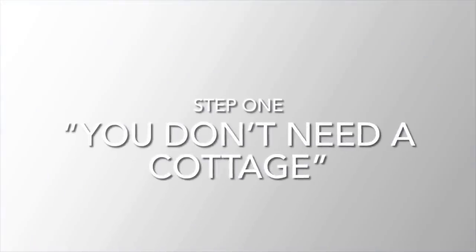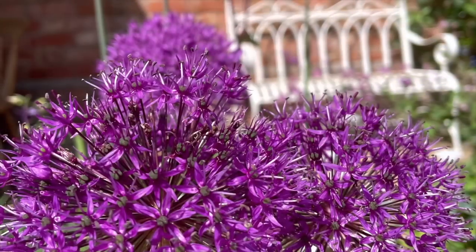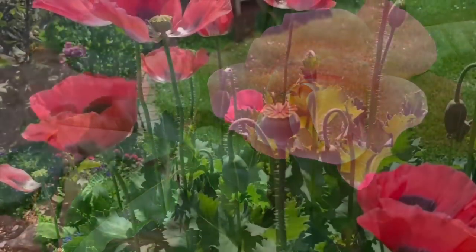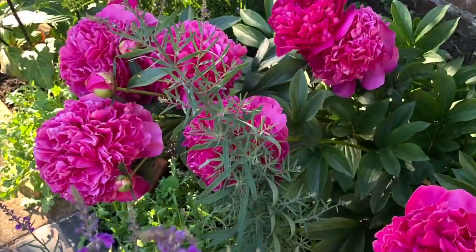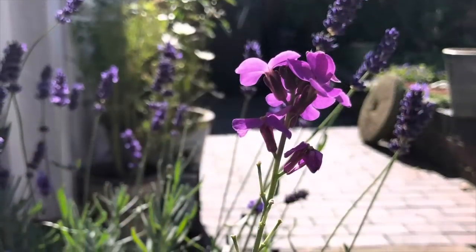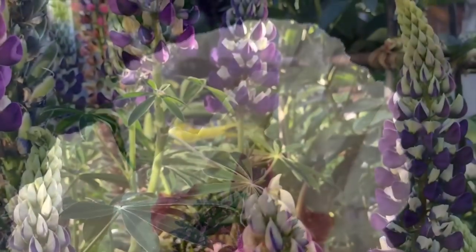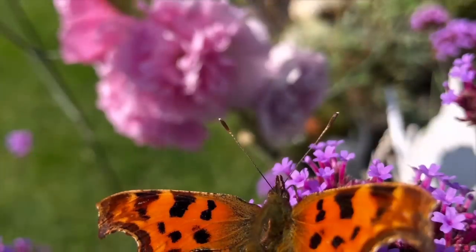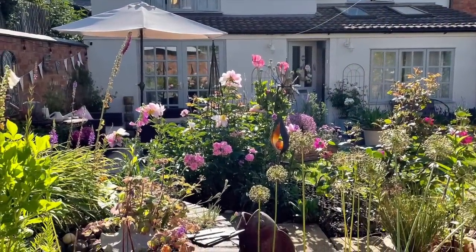First of all we need to ditch the assumption that you need to live in a thatched chocolate box cottage in order to have a cottage style garden. If you love this style then it can be adapted to suit any era of home and any sized garden. It's just about using the key elements together and you'll achieve that romantic and whimsical look. In fact this style of garden can also appeal to people who are a bit lazy. The beauty is that they are a bit messy and dishevelled but also forgiving. I've even allowed some pretty weeds to stay because we don't need the garden to look too pristine. Remember there are no rigid guidelines and a cottage garden is supposed to look like a relaxing place to be.